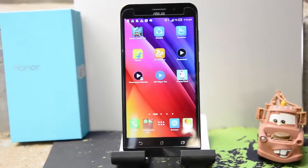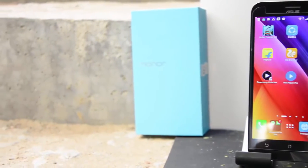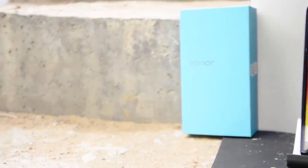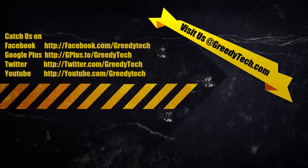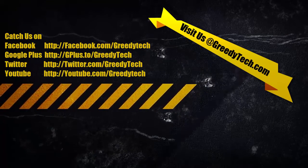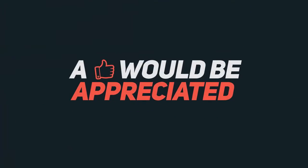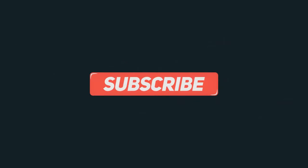So there you have it — those are the 10 awesome features of the Asus Zenfone Max. If there's anything I've missed, let me know in the comments below. Check out the description area and the Google Cards on the top right. Thanks for watching — if you found this helpful, give it a thumbs up, share it with your friends, and subscribe to my channel for more videos like this.